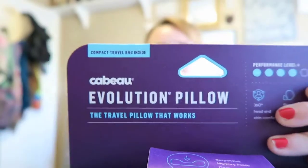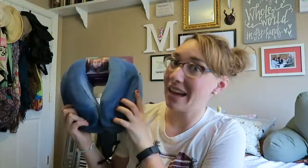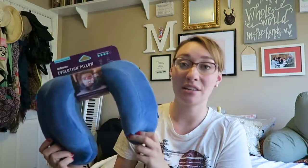This is a Cabo Evolution pillow — the travel pillow that works, it claims. I'll have to keep you posted, but I'm excited to try this.